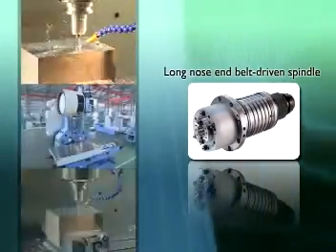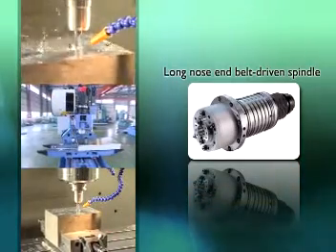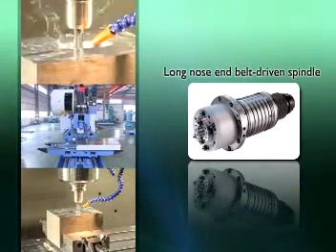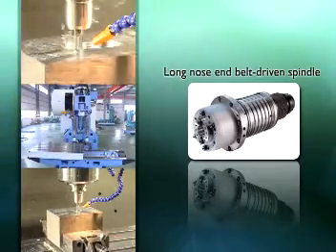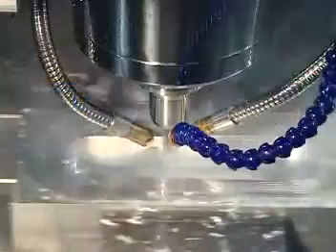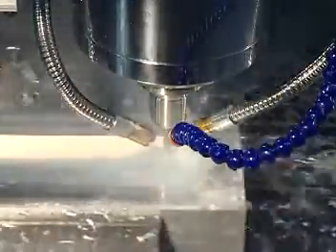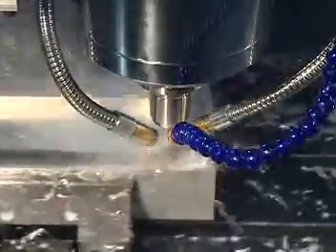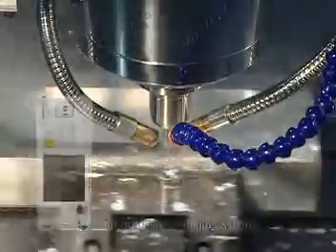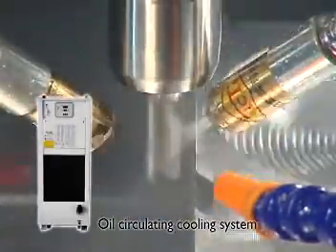The long nose end belt driven spindle offers two different spindle options — 8,000 and 10,000 RPM — with a special headstock design. Dynamically balanced pulleys work with a special high-torque HTD belt to prevent any slippage and ensure smooth high-speed rotation. Heat and noise generated during high-speed operation are dramatically reduced.